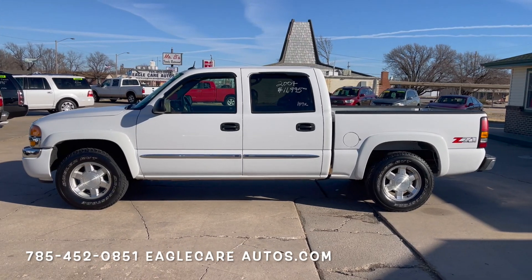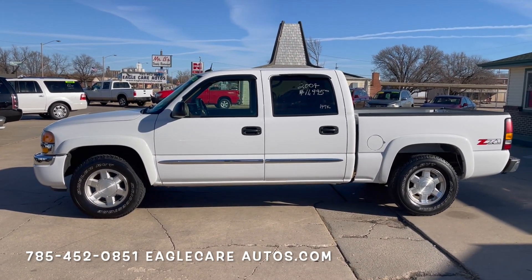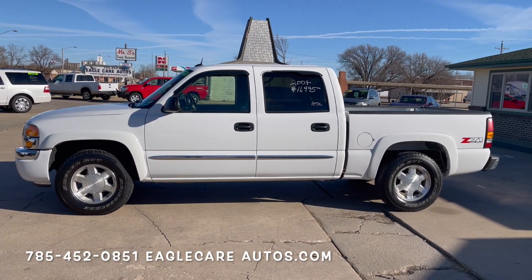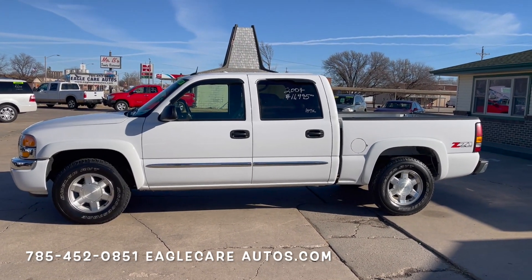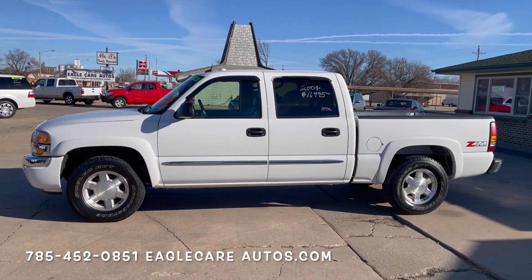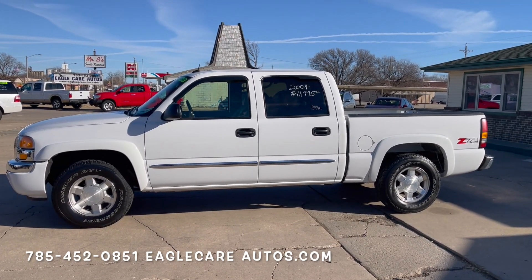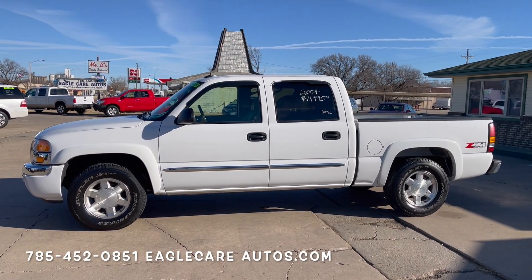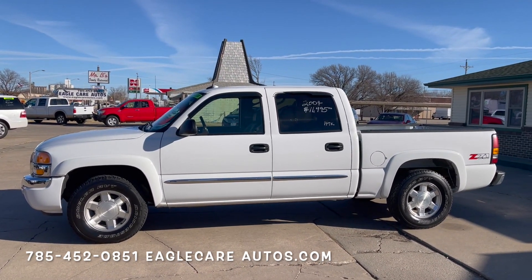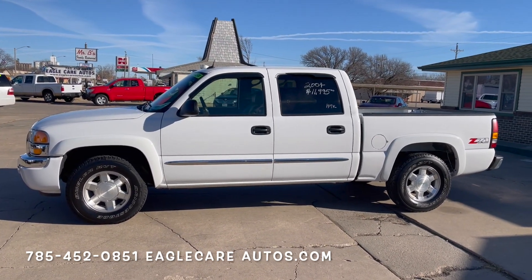2004 GMC Sierra SLT Z71. Here's yet another one of these full-size GM crew cab trucks. This generation is getting so hard to find. This one only has 148,000 miles on it — very, very low for these trucks if you know anything about them. They're just such a desirable platform, one of the best GM trucks ever built. And this one is just in fantastic shape. Body and interior are in nice shape, no rust on the truck, sitting on new rubber. Just a great example of one of these trucks.